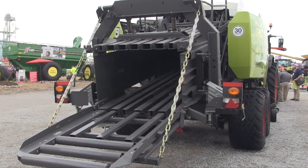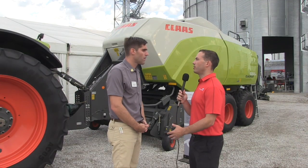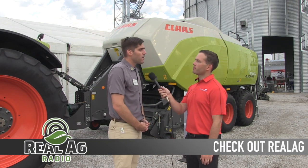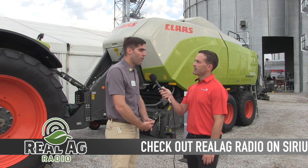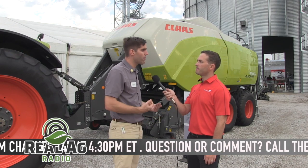So where do you see this baler having a fit in the Canadian market? What type of farm do you see this baler going on to? This baler is made for professional farming operations, contractors, but also for hay producers who really want to make heavy bales and have high throughput.